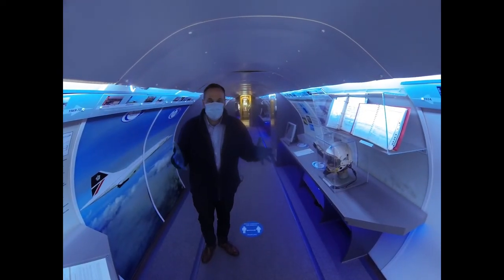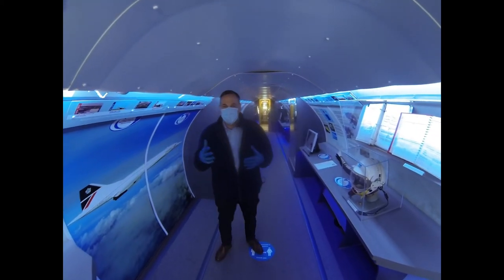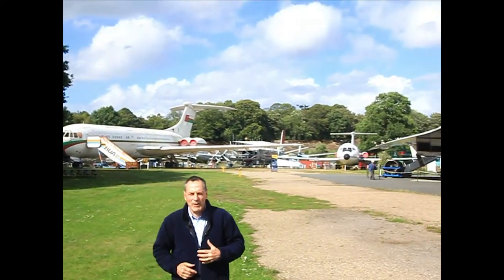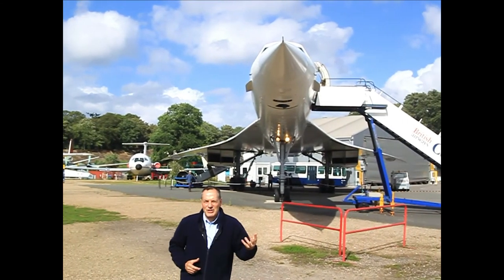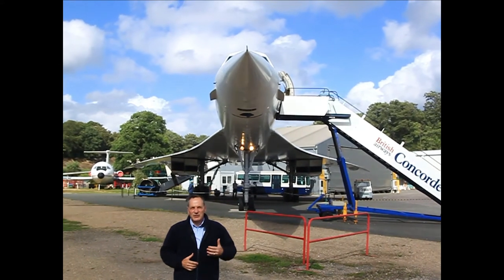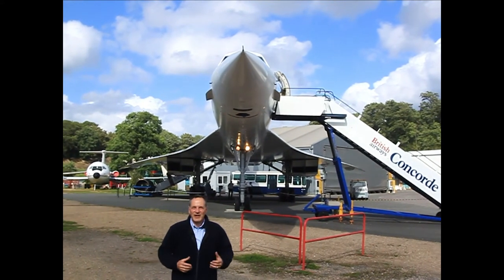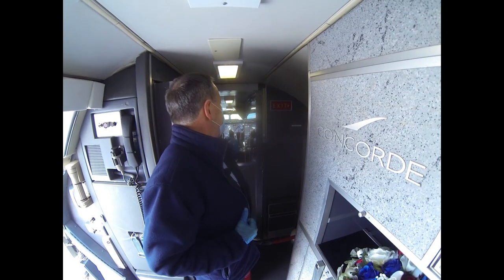This particular Concorde at Weybridge represents the pinnacle of the civil aviation industry to date. We've now got right up to date with British Airways, and one of the last Concordes that were flying up until 2001 is now on static display here. And finally, towards the front of the aircraft through to the main cockpit.